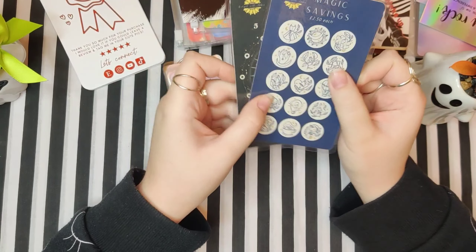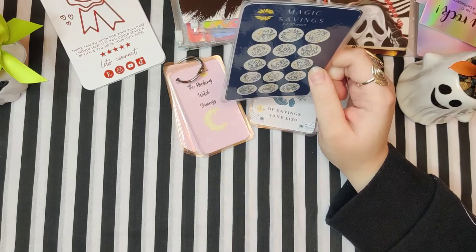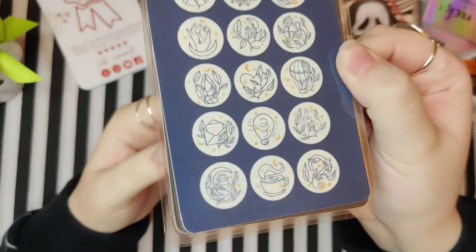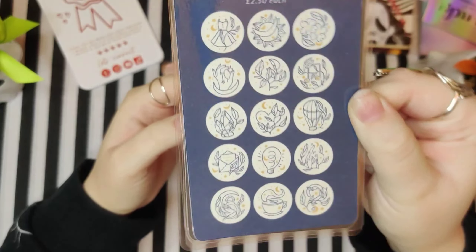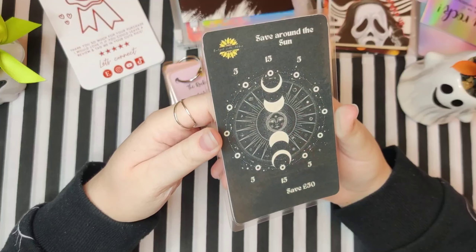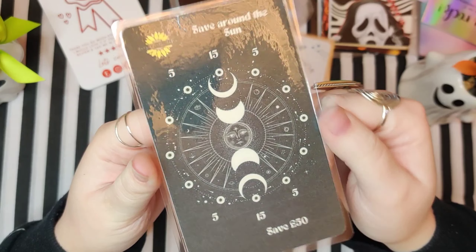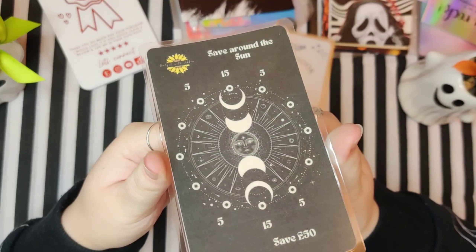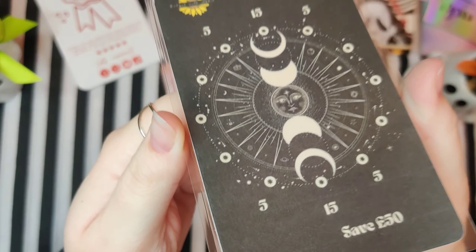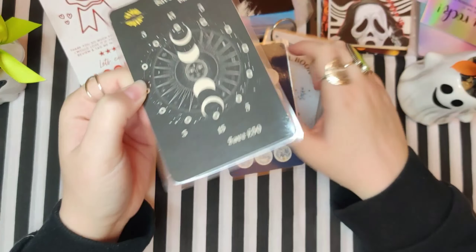And then she also sent me two little challenges, which I believe she's putting on her shop. You've got the Magic Savings, which is £2.50 each, and it's got little celestial, magical icons. And then the next one is 'Save Around the Sun,' which saves £50. I just love the look of that — I love like the triple moon design. I just love it so much.